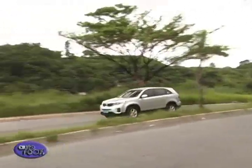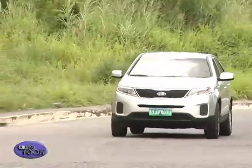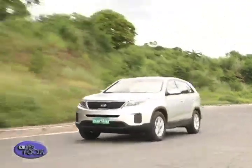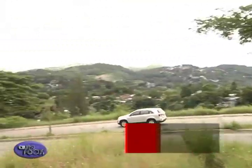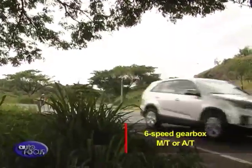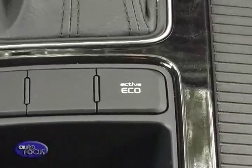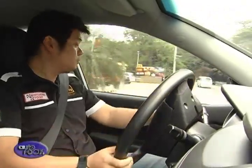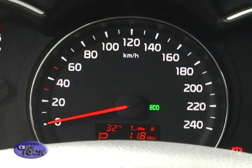The reliable 2.4-liter four-cylinder gasoline engine is also available, producing 176 horsepower and 226 Nm of torque — enough for everyday driving. Regardless of engine, the Sorento comes standard with a six-speed gearbox in either manual or automatic versions. An active eco indicator is standard on all models equipped with an automatic transmission, helping coach drivers to improve their fuel economy by prominently displaying the word ECO on the instrument panel.